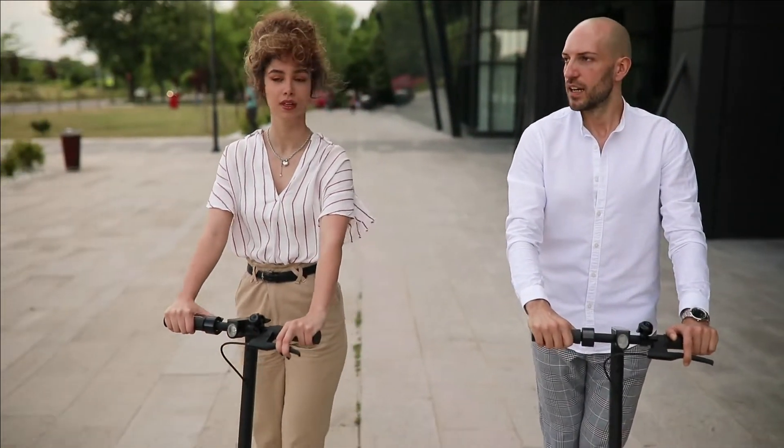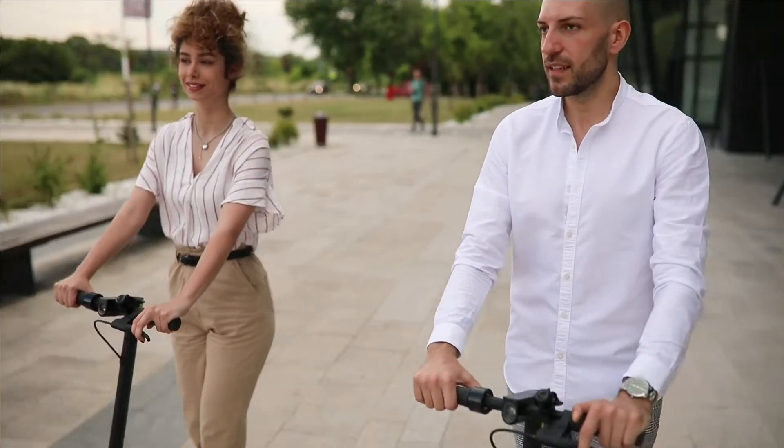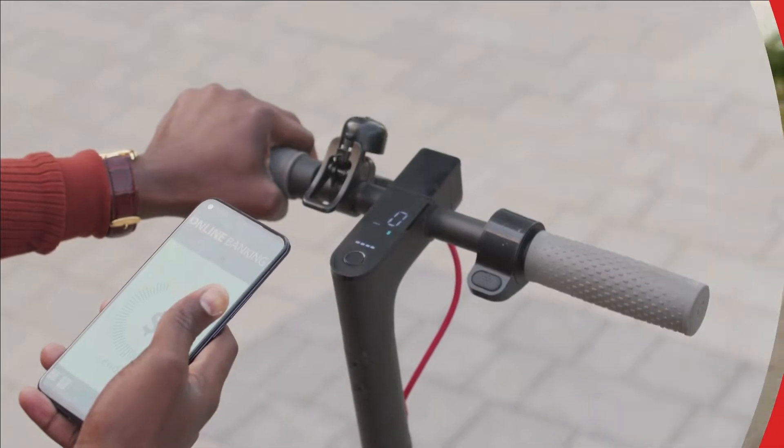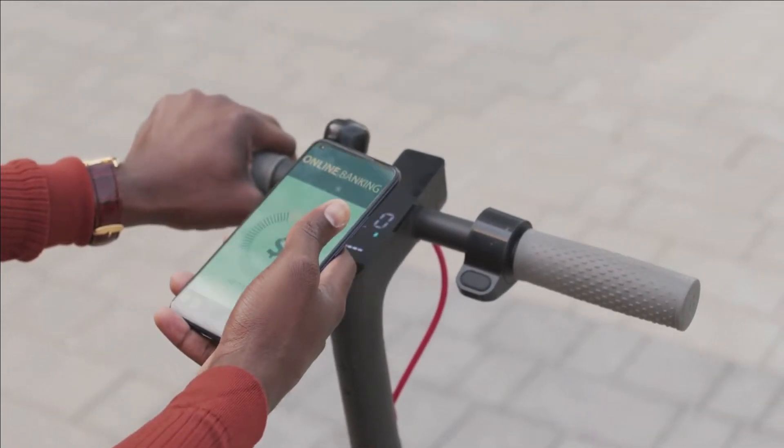It's all about freedom when you own one of the best electric scooters. It is freedom from having to take the bus or train, freedom to go farther than you could on foot, and freedom from having to drive your car. The independence from having to look for a rental scooter on the street and hope it's charged up comes with owning your scooter.